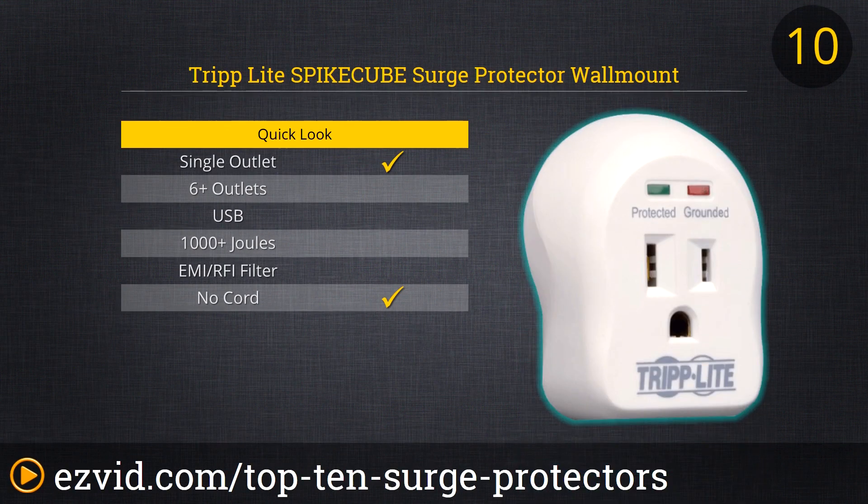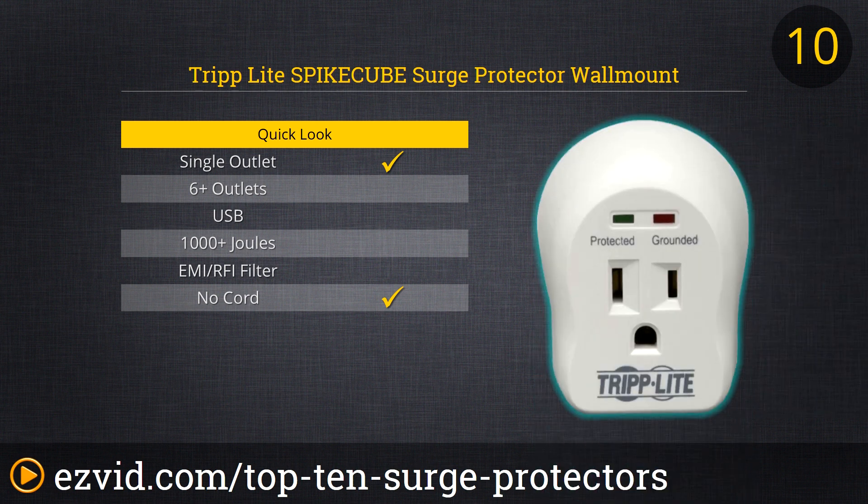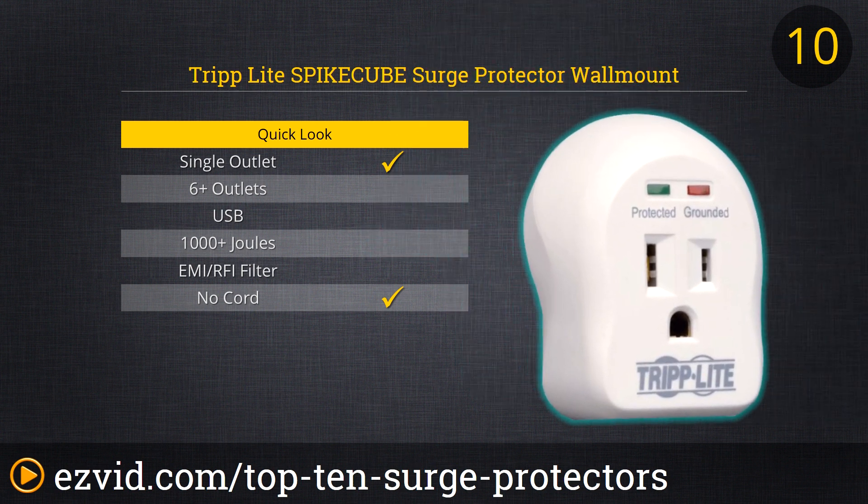We start our list with the amazing Triplite Spike Cube Surge Protector. This is a single plug outlet that plugs directly into the wall — no cables involved. It has an excellent 600 joule surge suppressing rating and $5,000 in lifetime insurance for your devices. And the best thing about this surge protector is that it costs less than $10.